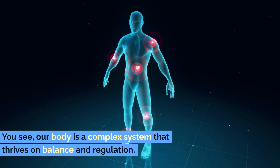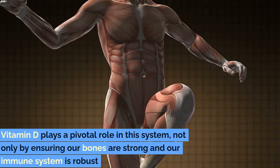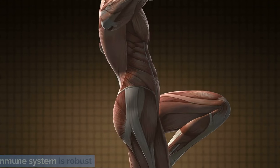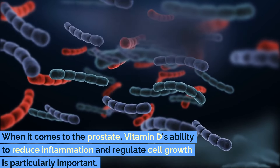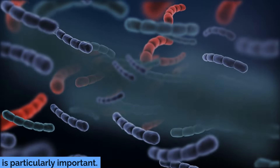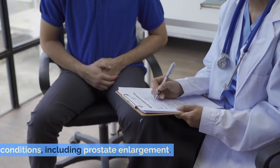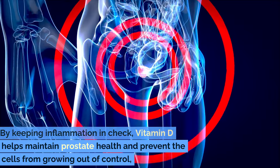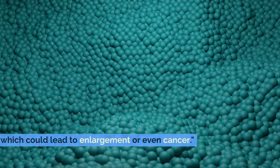Our body is a complex system that thrives on balance and regulation. Vitamin D plays a pivotal role in this system, not only by ensuring our bones are strong and our immune system is robust, but also by engaging in critical cellular functions. When it comes to the prostate, vitamin D's ability to reduce inflammation and regulate cell growth is particularly important. Inflammation is a key factor in many health conditions, including prostate enlargement. By keeping inflammation in check, vitamin D helps maintain prostate health and prevent cells from growing out of control, which could lead to enlargement or even cancer.